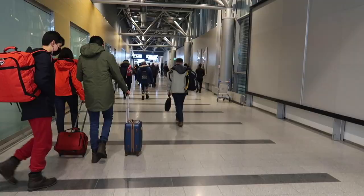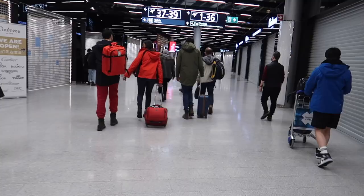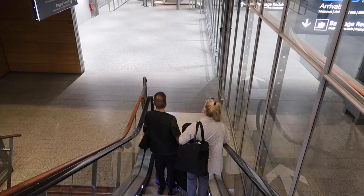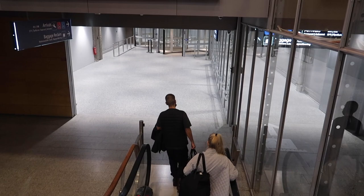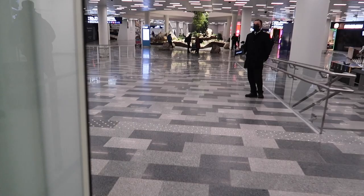I don't remember when I've seen that much snow at an airport for the last time, but I would say we just got the typical Finnish experience. I was also not really prepared for that — I was wearing sneakers. Welcome to Helsinki-Vantaa Airport. We arrived pretty late so everything was already closed. Thank you very much for watching the video. I hope you enjoyed it, and if you did, leave a like and subscribe to the channel — it's totally free and you can still change your mind later. I wish you a great week and see you in two weeks for the next video.